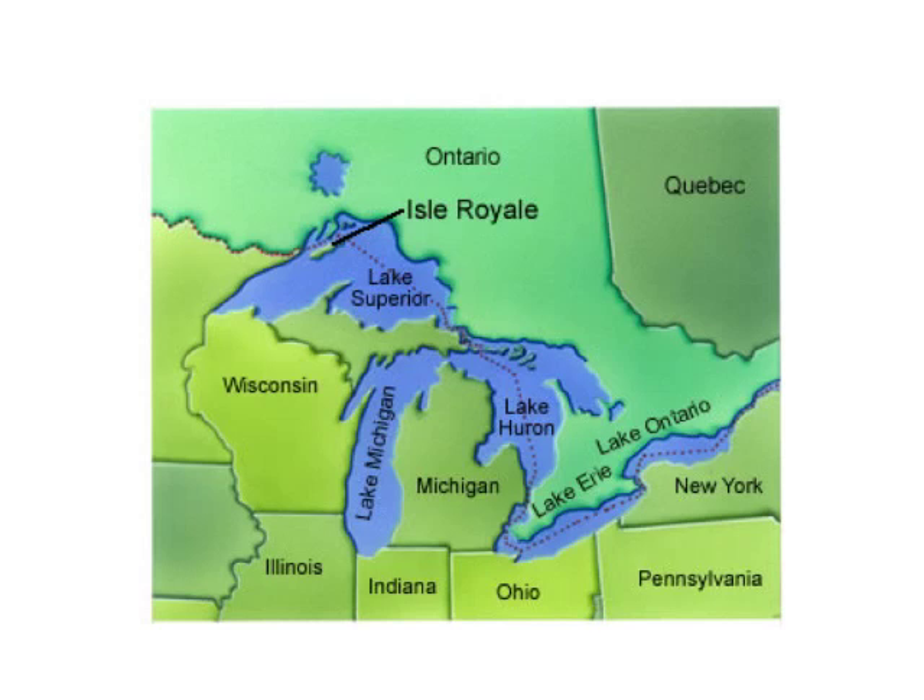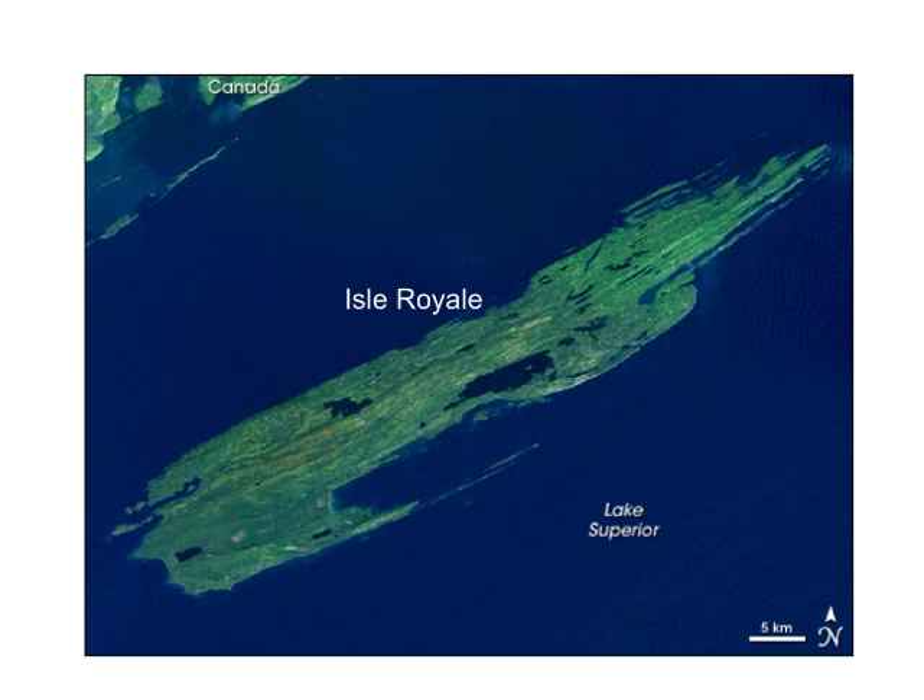Just to remind you — we already talked about this in class — Isle Royale is a small island in Lake Superior. It is very long and very thin, and because of that it's an ideal environment for ecologists to study because it's a closed system. It's not perfectly closed, but because of its small size, it's also a very simple ecosystem compared to others.